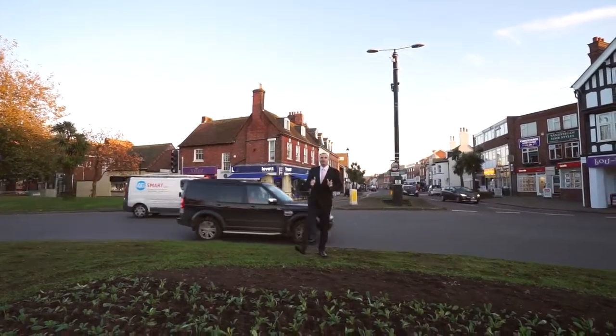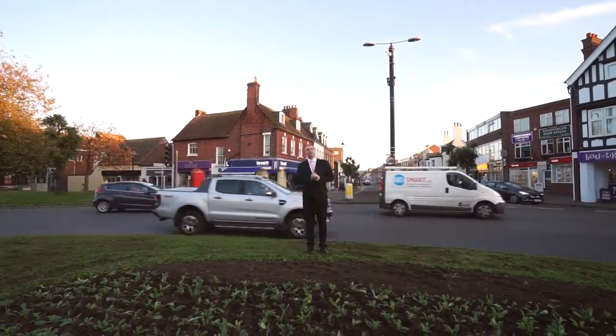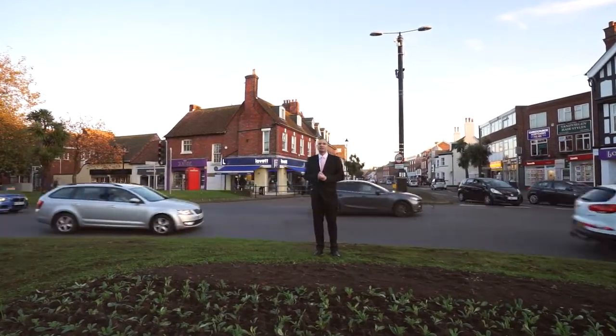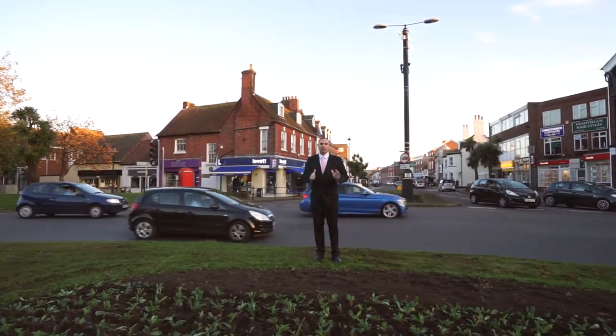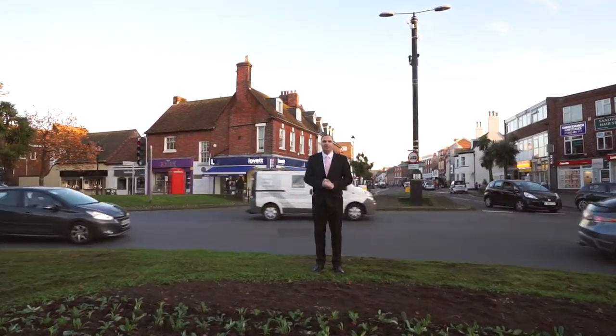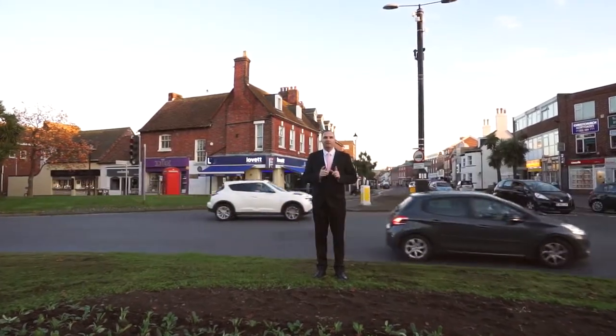Thank you for watching and we hope you've enjoyed our quick sneak peek behind the scenes of this national photo shoot. If you'd like to have a go at one of our interactive screens, then do pop along to one of our offices across the BH network. Or feel free to give us a call — it's 01202 30 30 44 and we'd love to hear from you.